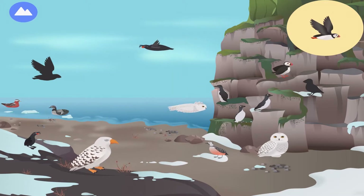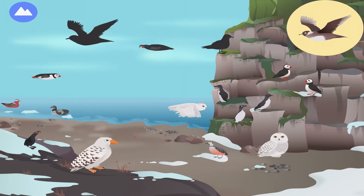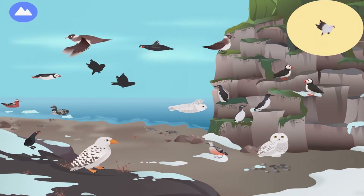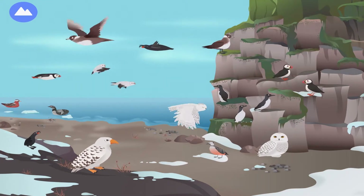Puffin. After swimming, puffins run across the water before they start to fly. Arctic Skua. Arctic Skuas steal food from other seabirds. Snowbunting. These are Arctic birds!